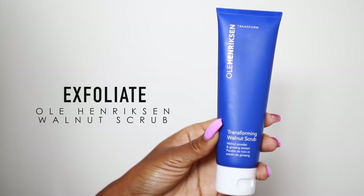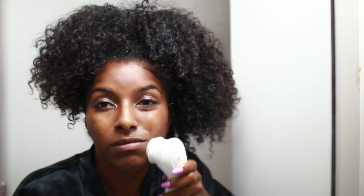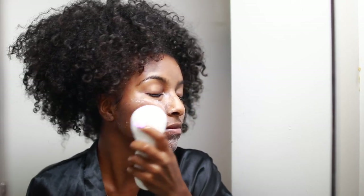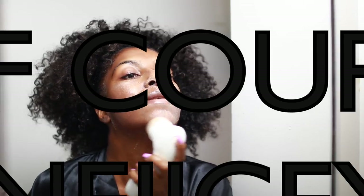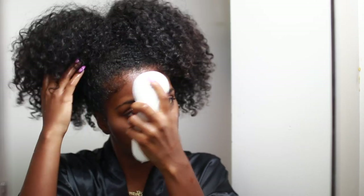With my brush I like to use an exfoliator — this is the Ole Henriksen Transforming Walnut Scrub, though I switch up my scrubs all the time. I apply it to the brush and go in circular motions all over my face, focusing on areas with dark marks. I love this brush because it brightens my face, removes dead skin layers, and gives a really nice deep clean. This is ultimately the product that has changed my skin and helped me get rid of dark marks. I have a 70% off coupon code where you can get it for $40 instead of $125 — it'll be in the description box. I use this brush every night or every other night, and it works for sensitive skin because it's very gentle.